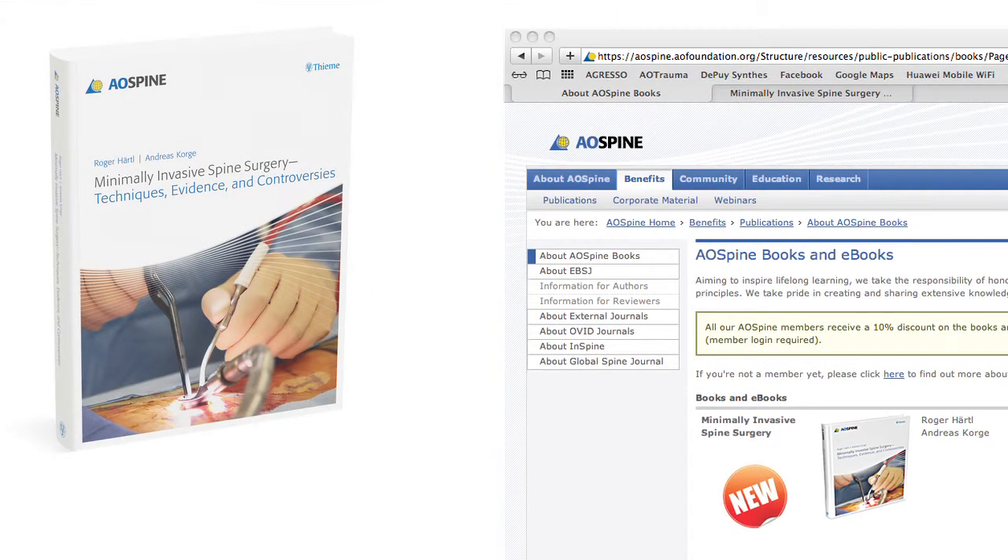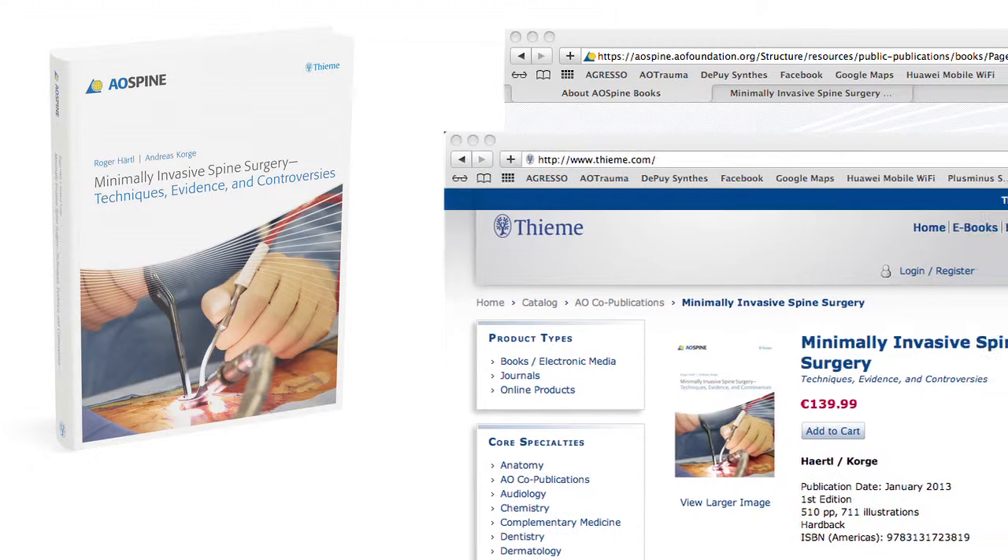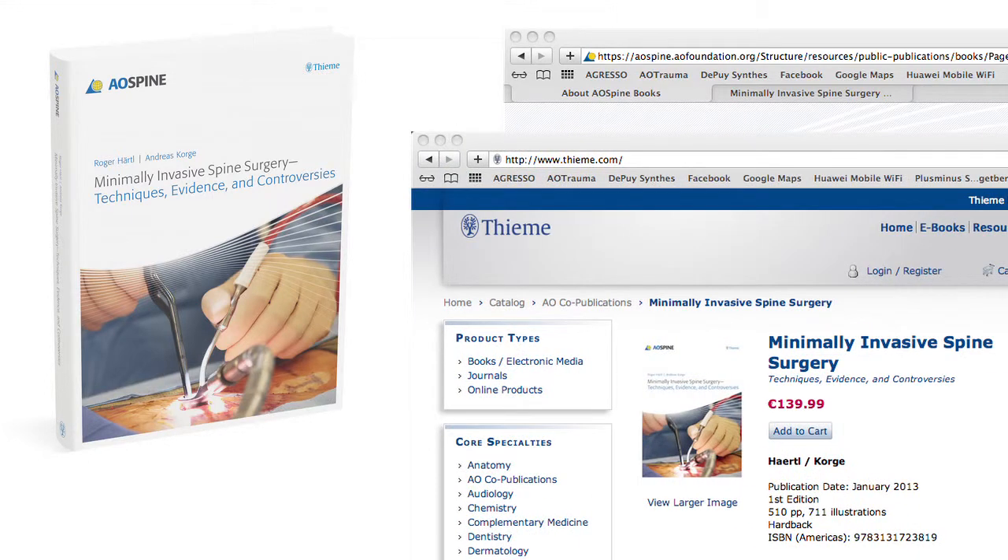Minimally Invasive Spine Surgery: Techniques, Evidence and Controversies is available in both hardcover and e-book from TMA Publishing. For more information, contact the AO Foundation or visit www.tma.com.